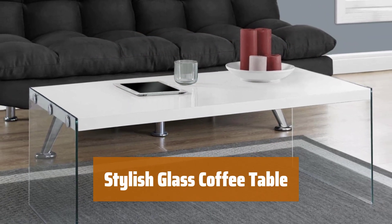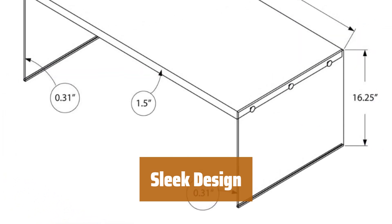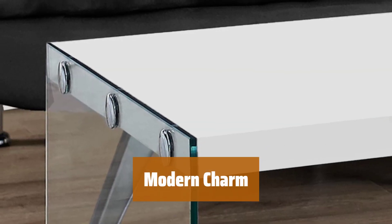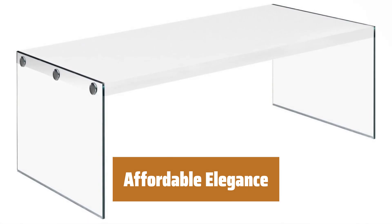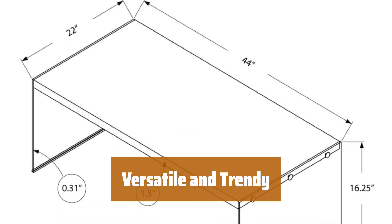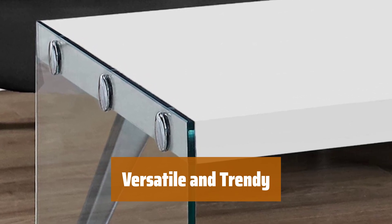Number 3. This table exudes elegance without breaking the bank. The sleek glass legs create a modern, floating look. The tempered glass surface adds a touch of sophistication to any living room — it's a stylish and budget-friendly option. With five color choices to choose from, this table can easily match any decor style, making it a great choice for those looking for a contemporary piece. Get the expensive look without the high price tag. Whether you prefer a minimalist or bold aesthetic, this table can adapt to your style — a versatile and trendy piece for any living space.